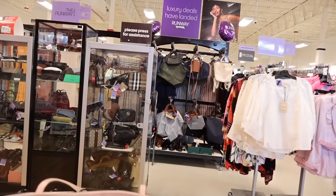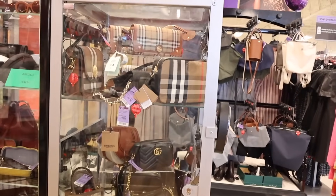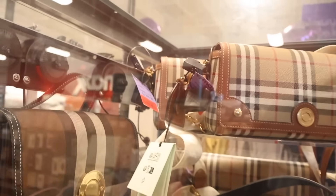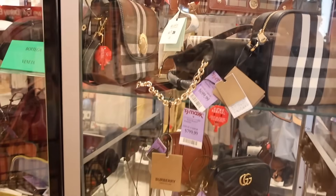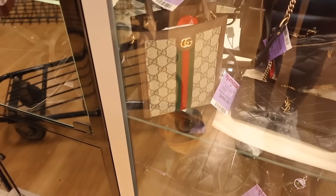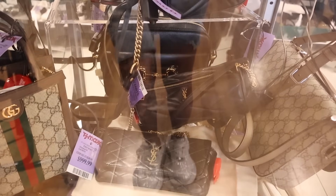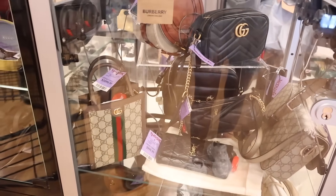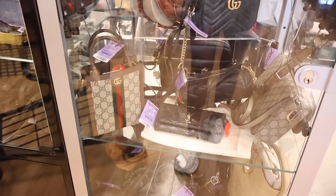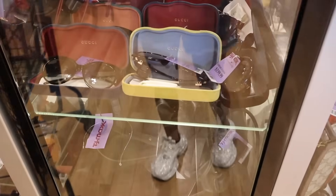Of course we need to look at the runway section — honestly my favorite section at TJ Maxx specifically. They still have a lot of Burberry ones, some with the red tag for a thousand. Hopefully you took advantage of the yellow tag sale about a month ago. They have mini Gucci purses for $1,100, Saint Laurent for a thousand, and another for $1,100. Drop a comment on which one I should pick up.